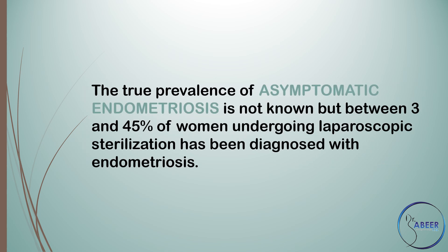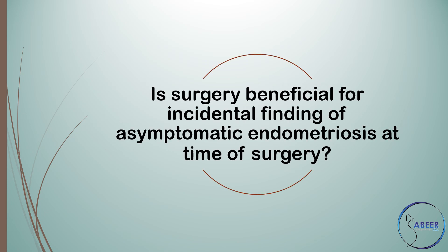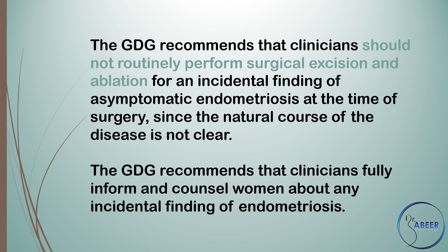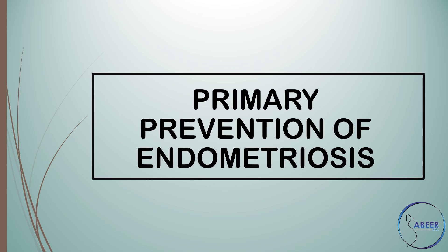The true prevalence of asymptomatic endometriosis is not known, but between 3% and 45% of women undergoing laparoscopic sterilization have been diagnosed with endometriosis. The guideline development group recommends that clinicians should not routinely perform surgical excision and ablation for an incidental finding of asymptomatic endometriosis at the time of surgery, since the natural course of the disease is not clear. Clinicians should fully inform and counsel women about any incidental finding of endometriosis.